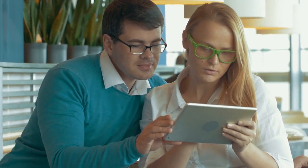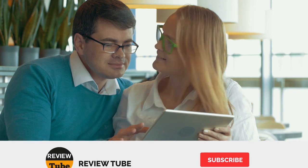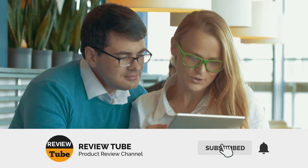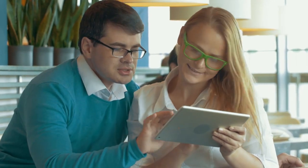What did you think of the first two sewing machines we featured? Drop us a line in our comments section. Also don't forget to subscribe to the ReviewTube channel for more reviews of the best products on the market, and tap the bell icon so you'll be notified whenever a new video is uploaded.